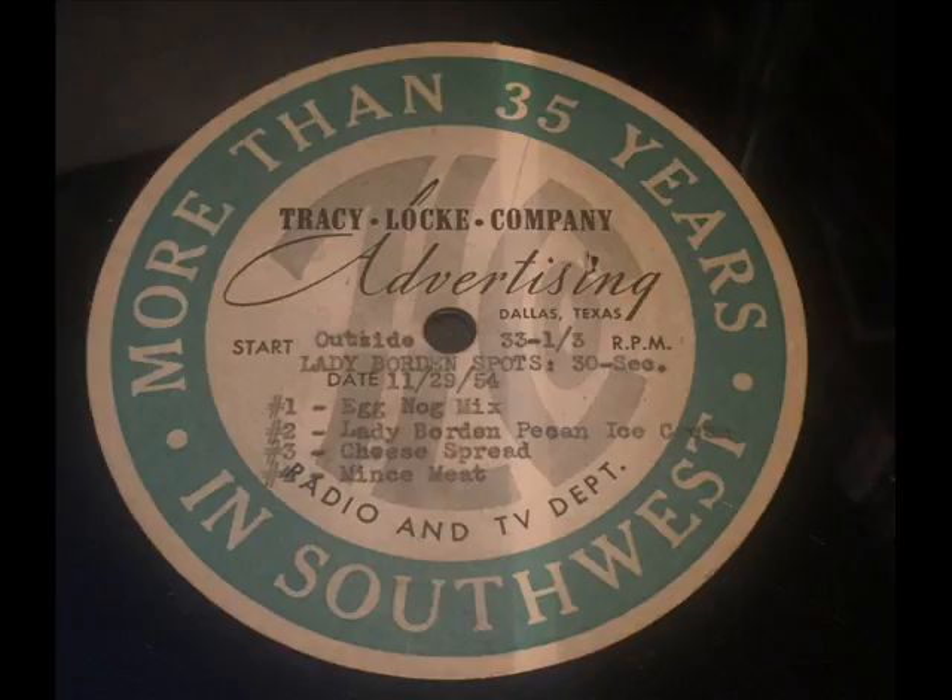Now, news of the present — news of a wonderful new holiday ice cream. It's Lady Borden Date Pecan Ice Cream, the festive ice cream that's rich with mellow dates, plus big crunchy pieces of pecan in every creamy spoonful. You'll enjoy Lady Borden Date Pecan Ice Cream. Like all the Lady Borden flavors, it's extra good because it's made with extra cream. Be sure to try Lady Borden Date Pecan Ice Cream.